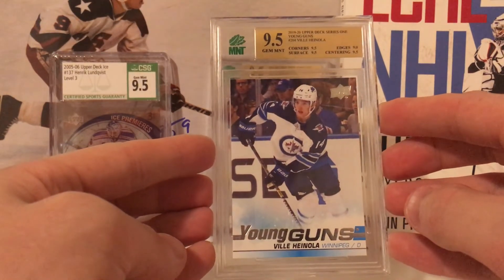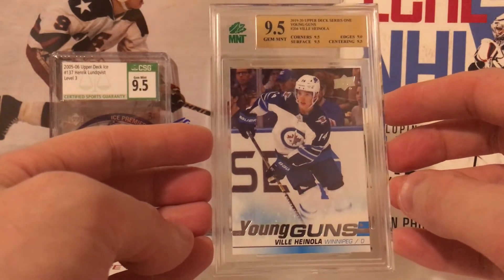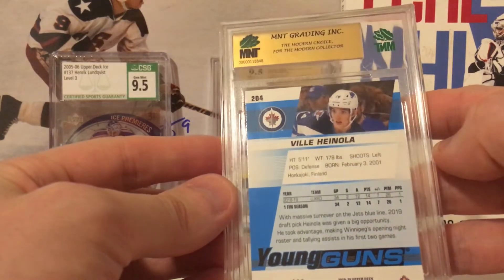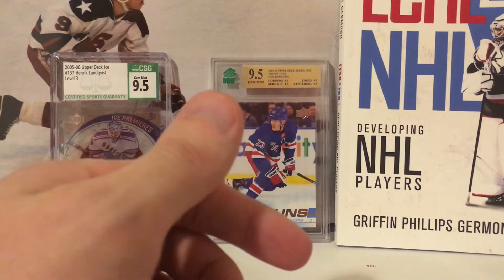Villi Hanola — I'm very high on Villi Hanola. Young Guns — give me a 9.5 — 9.5! Half a point from a true 9.5, just got a nine on edges. The edges on the back don't look perfect, so that's understandable. Still very happy with a 9.5.